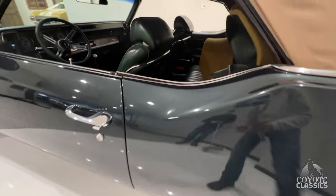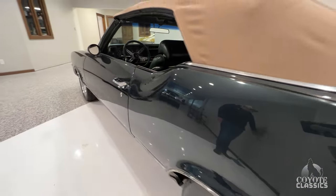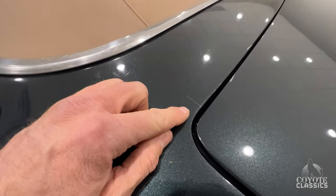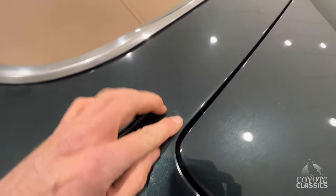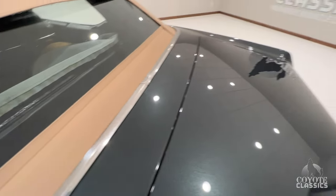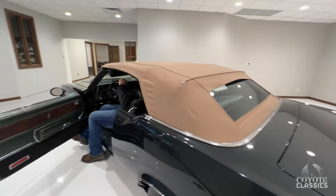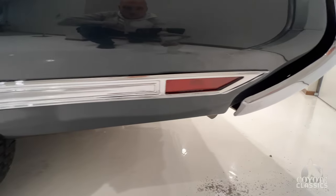We'll just take the top down and show how it works going down — nice glass back window. Got a little paint imperfection and a little paint crack right here. They lock nice and easy as far as the top goes. The chrome is insanely gorgeous.